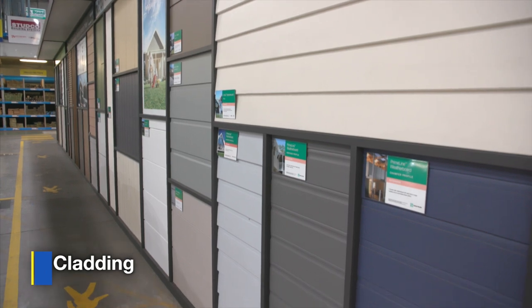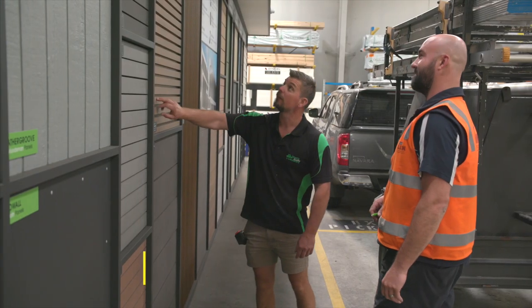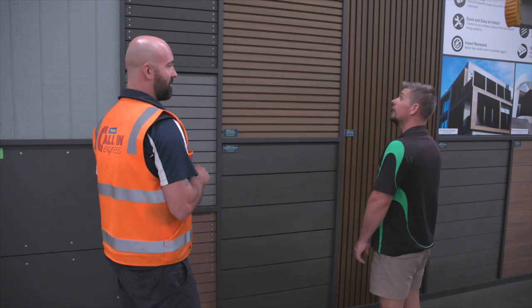The Great Wall of Brunswick we've got showcasing there. We've got James Hardy fiber cement products, perma-timber composites, and weather-techs.